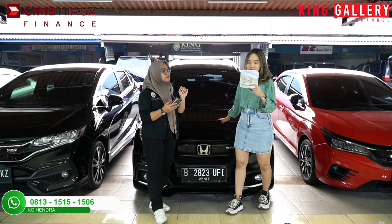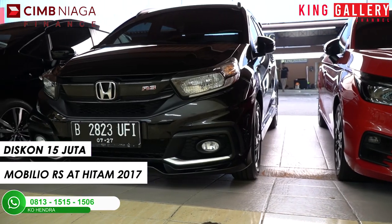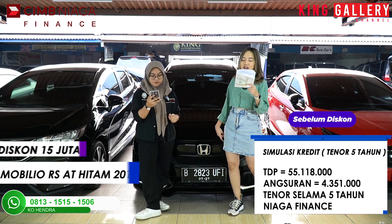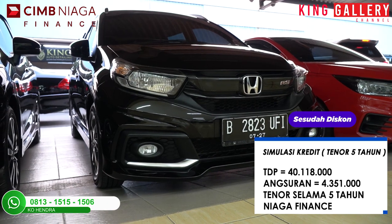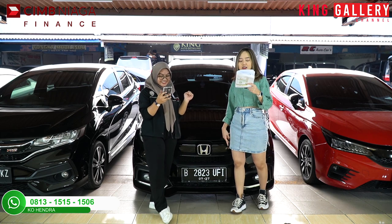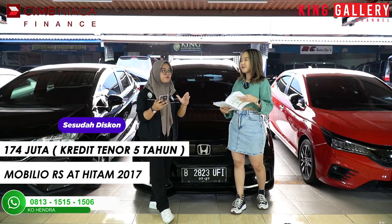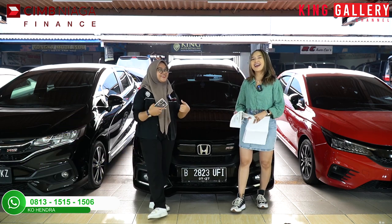Potong diskon-nya itu adalah Rp15.000.000! Lagi-lagi 2 digit ya potongannya. Jatuhnya dari TDP Rp55.118.000, kalian cuma bayar Rp40.118.000 aja. Menarik ya? Ini lebih menarik lagi, low budget. Dengan angsuran yang sama, sehingga total dealing-nya bukan 189, melainkan cuma 174 juta aja. 174 juta dapet Honda Mobilio! So guys, tunggu apa lagi, langsung datang ke King Gallery sekarang juga.